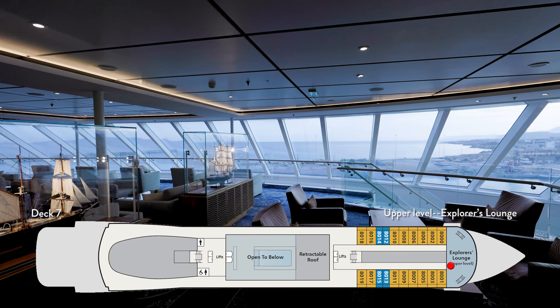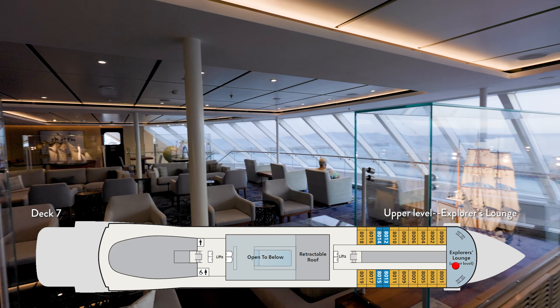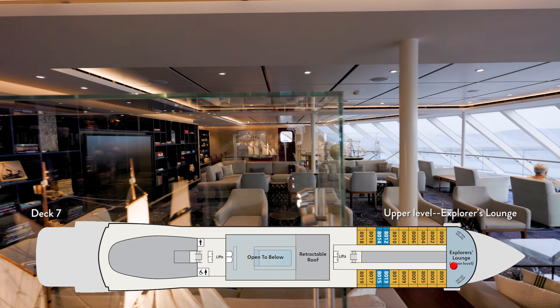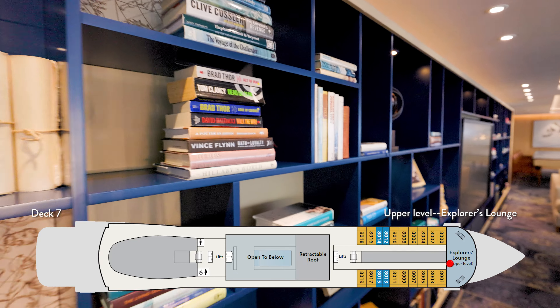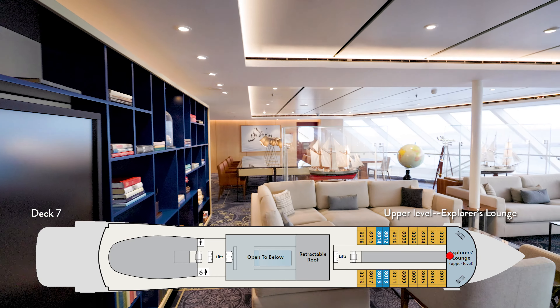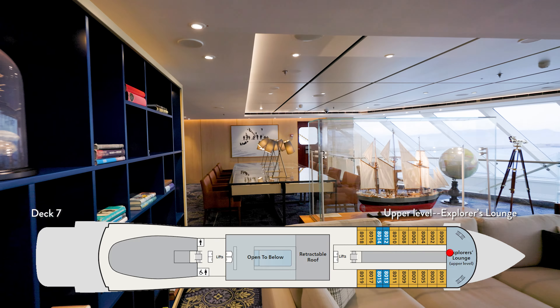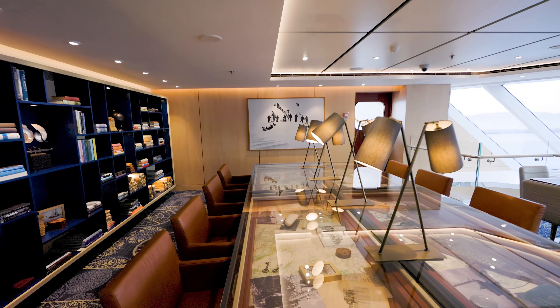On deck seven forward, you will find the upper level of the Explorer's Lounge. We love this space with wrap-around floor-to-ceiling windows that give the space a light and airy atmosphere. Living up to its name, this space is tastefully decorated in such a way that any explorer would find it home.